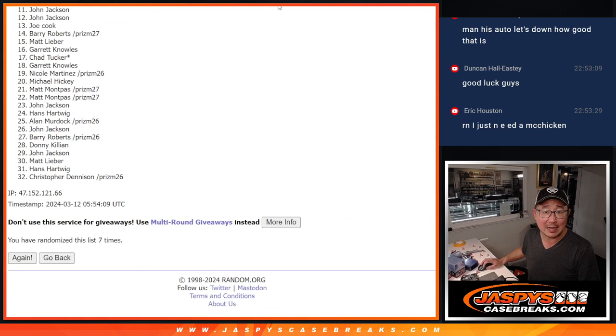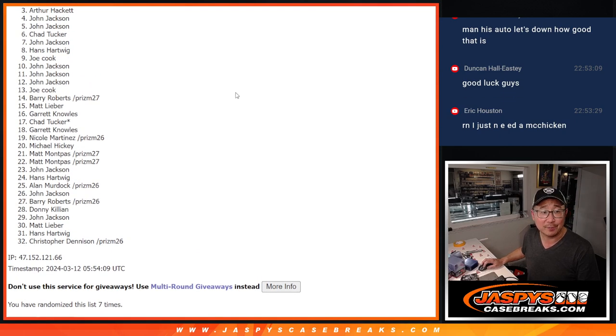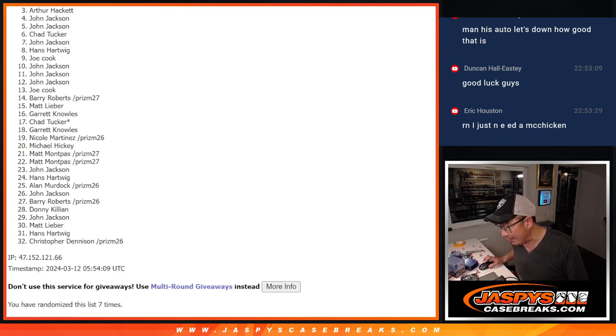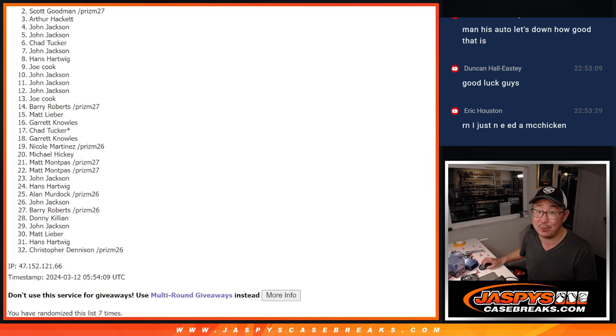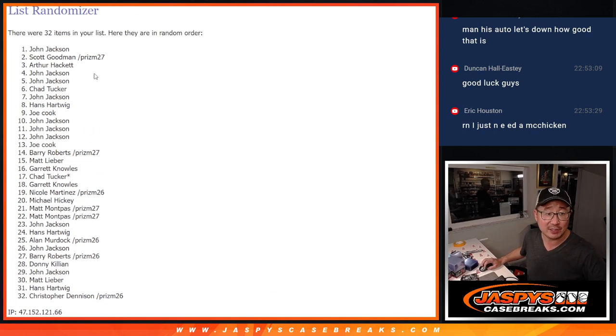After seven rolls, from three on down it's going to be sad times. Arthur — apologies, close but no cigar. Thank you, everyone, for giving this a shot, but only the top two can win. The 2018 Select Football Josh Allen rookie year Prism White BGS 9.5, numbered 11 out of 75, Concourse Edition, is going to go to Scott Goodman — congrats. The Panini 1 RPA is going to go to John Jackson — congrats. Those are your top two after seven.